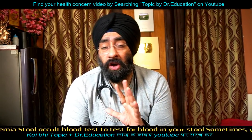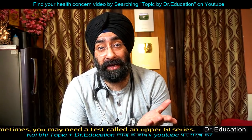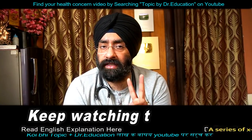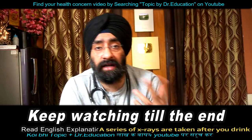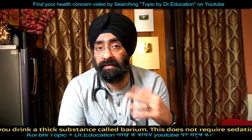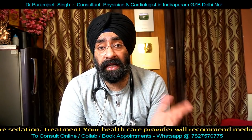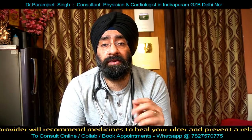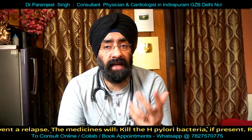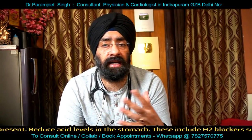Treatment depends on the cause. For stomach ulcers caused by H. pylori, the most important aspect is treating the infection. Pain killers can also cause ulcers. Antibiotics used include a triple or quadruple regimen: amoxicillin, metronidazole, tinidazole, tetracycline, and levofloxacin antibiotics can be used.